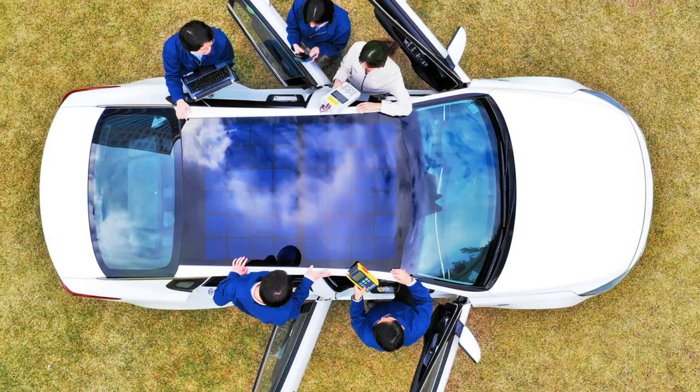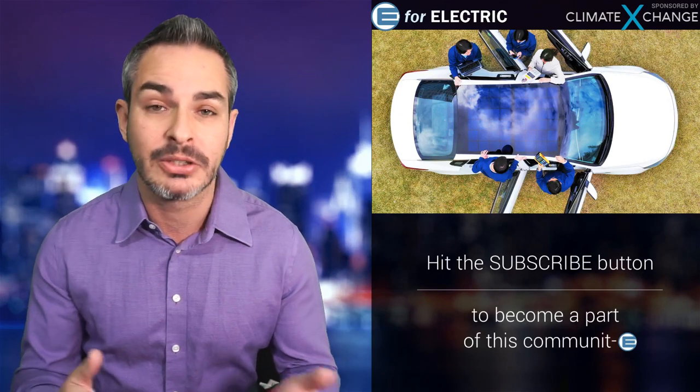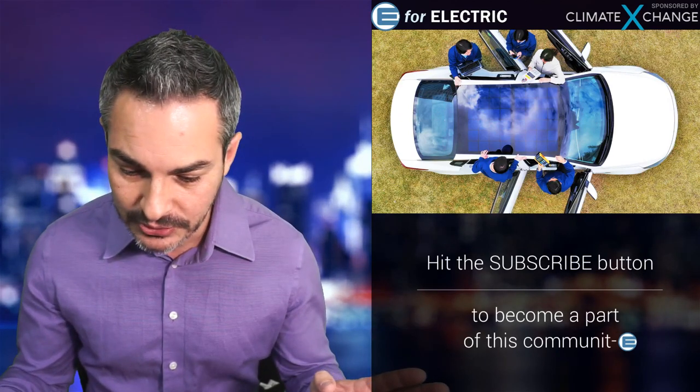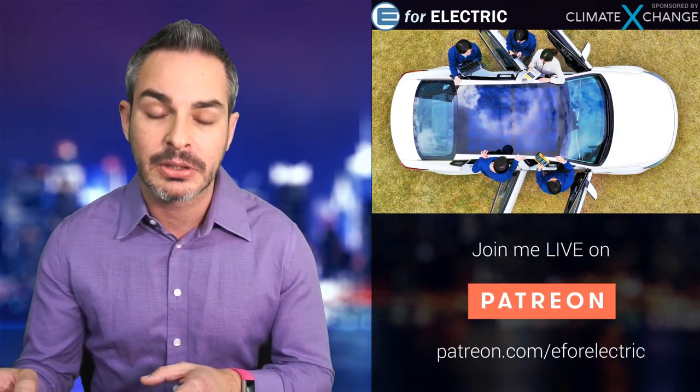Let's talk about this solar roof thing that they're putting on their Hyundais and Kias. It looks pretty cool from above — obviously we rarely see that view of our cars unless our offices are very high up or we're washing the car. This is not supposed to be just for looks. They're claiming — and this is the main idea — that this solar roof is going to basically recharge the car. They're claiming 30 to 60% of battery replenishment per day.